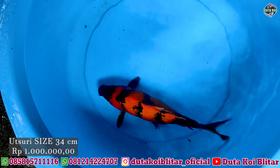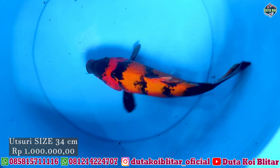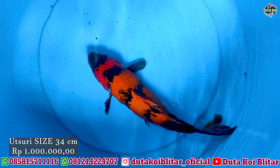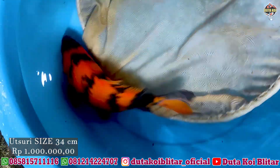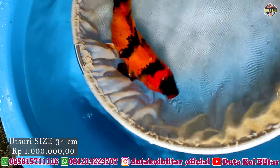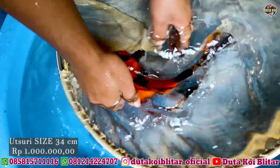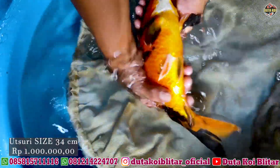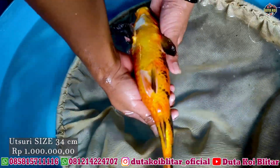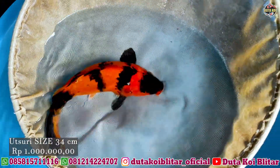Oke bosku, ini ada jenis usuri. Ini paket terakhir. Usuri, ukurannya 34 cm. Ini bagus. Kita sepil dulu sebentar. Ini usuri, kayak gini, warnanya bagus, bodinya juga oke, bakat jumbo. Kita sepil bawah perutnya, tembus ya ini. Untuk warnanya oke. Harga sama, satu juta rupiah.